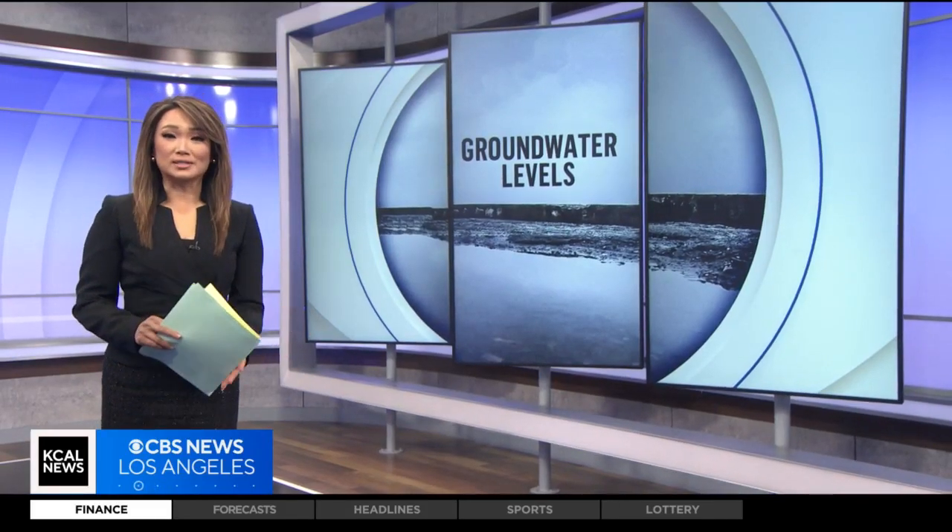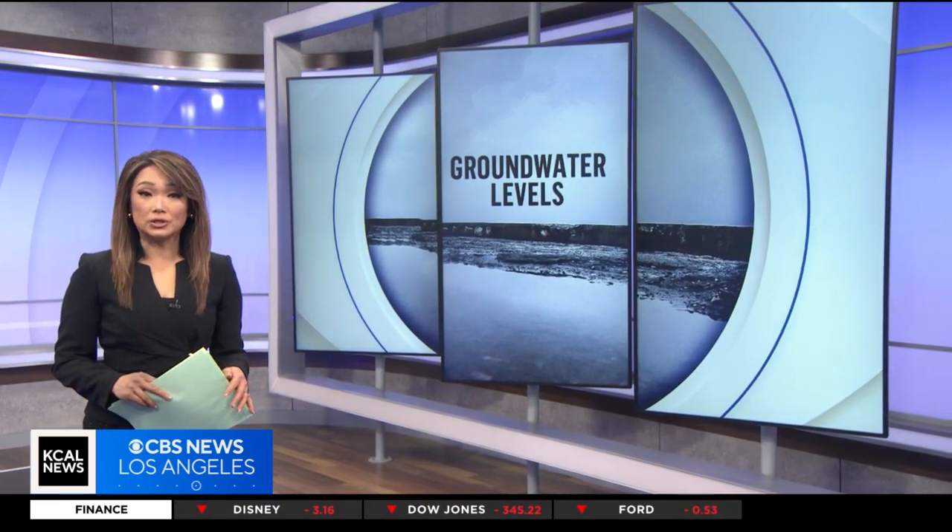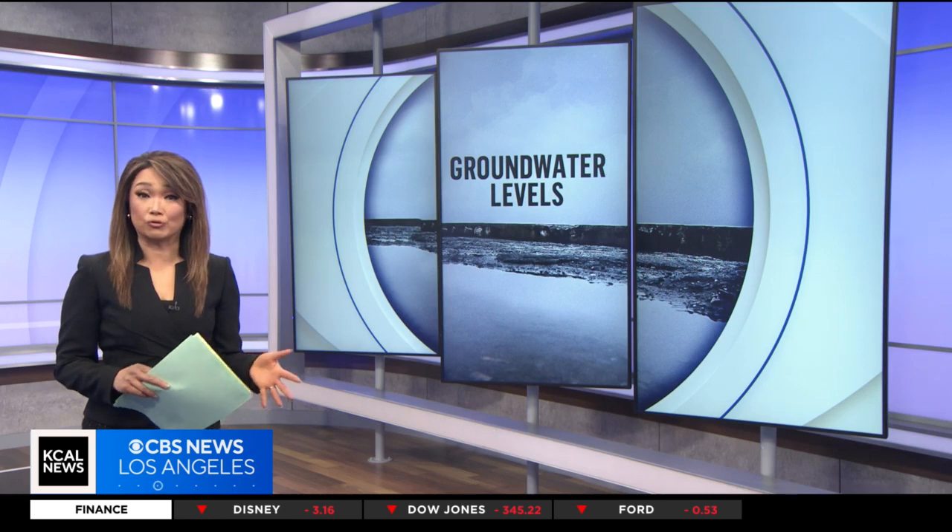With all these storms, many are asking how can we capture the rain and snow melt to use later? Today, the governor signed an executive order making it easier for local agencies to capture floodwaters.